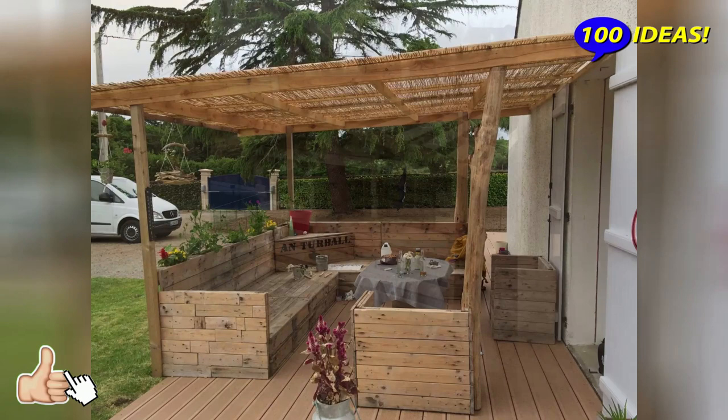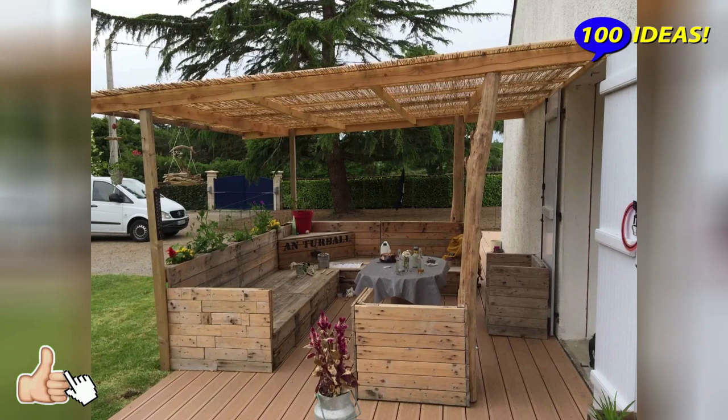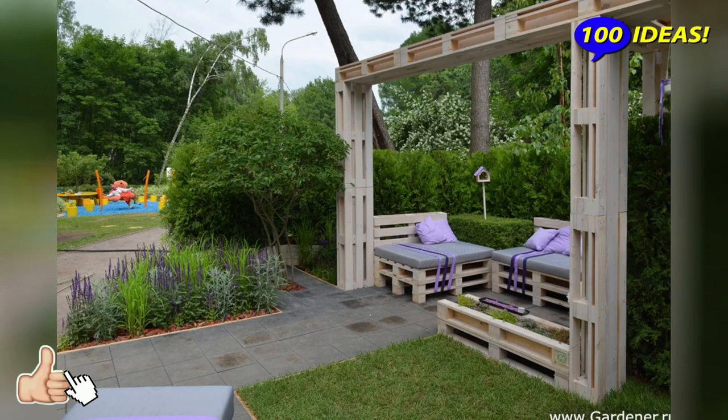A pallet is a package for the transportation and storage of goods and products. However, this material is suitable for creating practical garden structures, for example, a full-fledged gazebo. First of all, you should evaluate your manual labor skills. Then it will be much easier to understand if you can handle the job when it comes to building a gazebo.